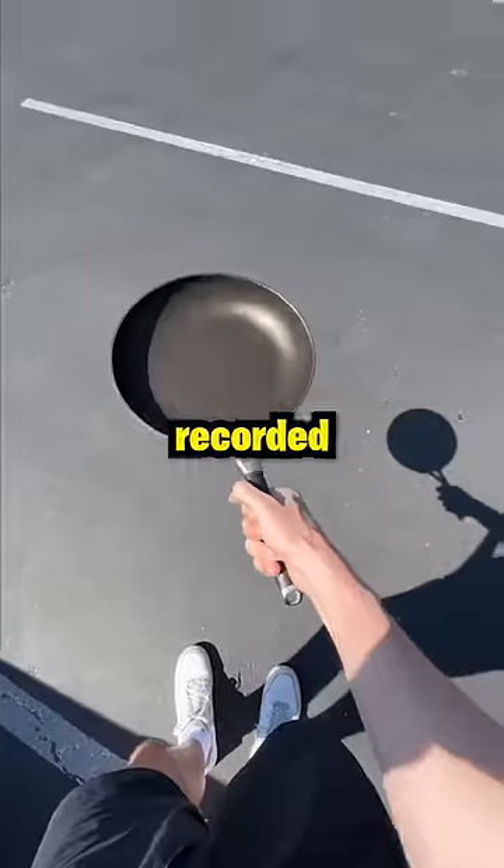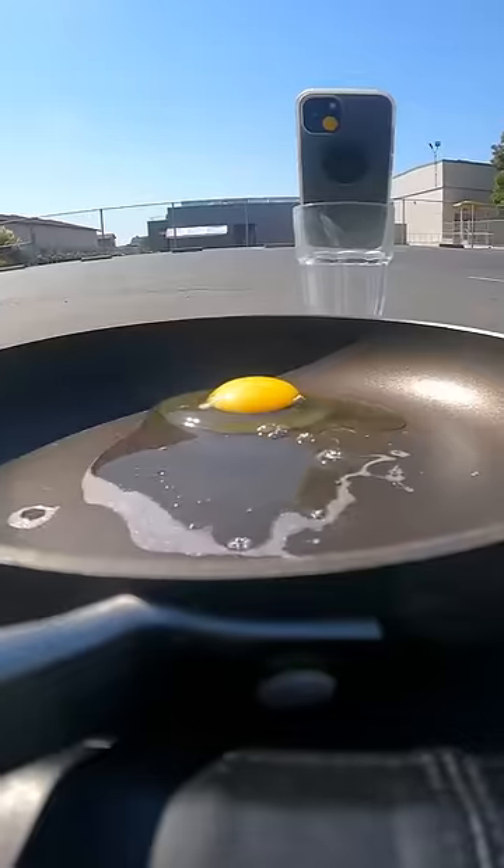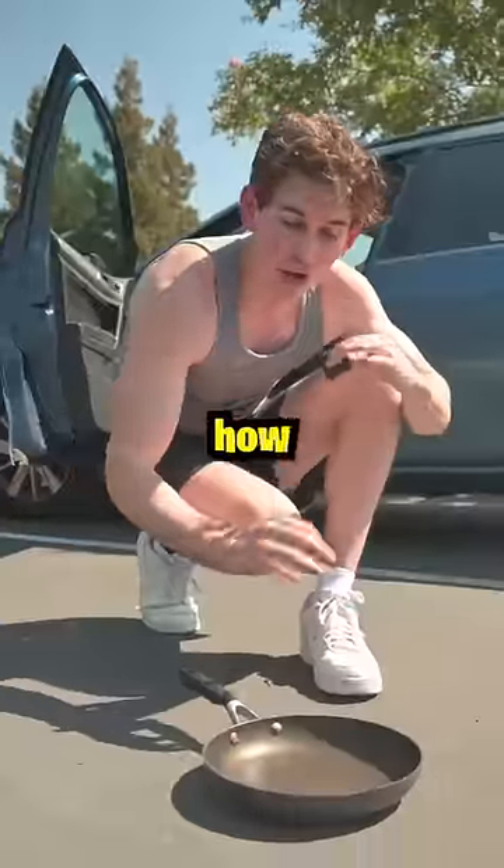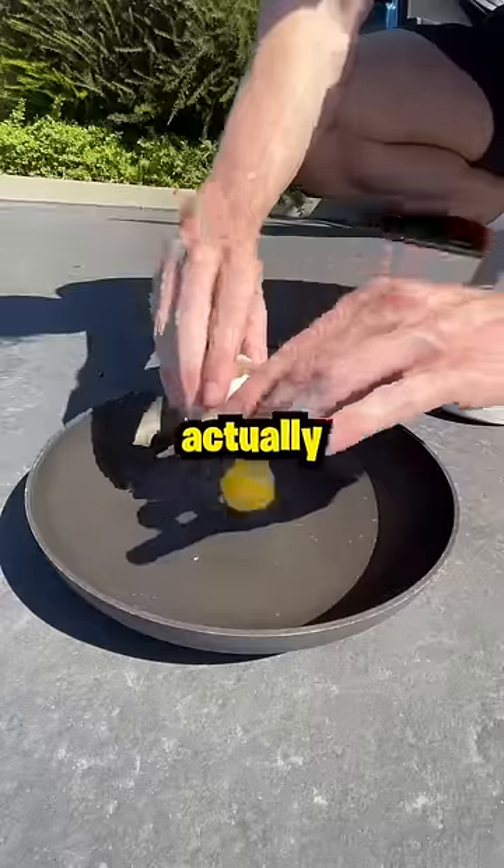Today is the hottest day ever recorded in Northern California. Yup, it's 118 degrees where I'm filming this. So let's see how long it takes this egg to actually cook.